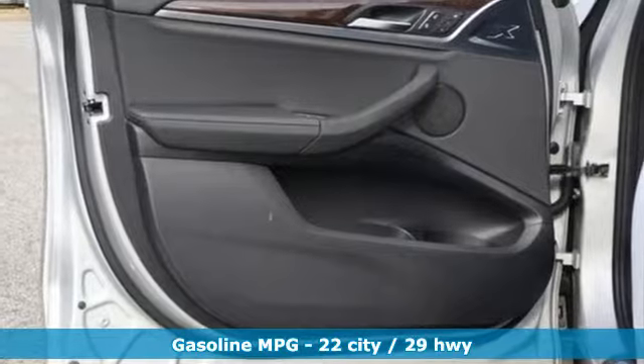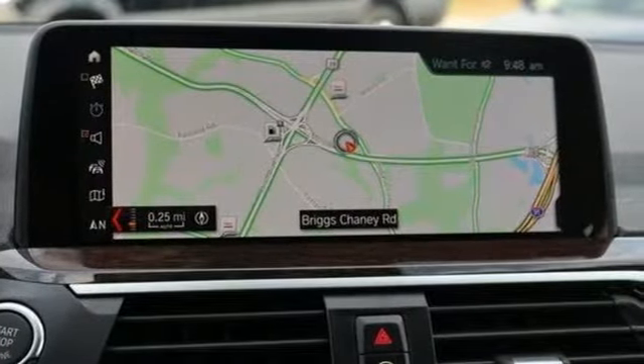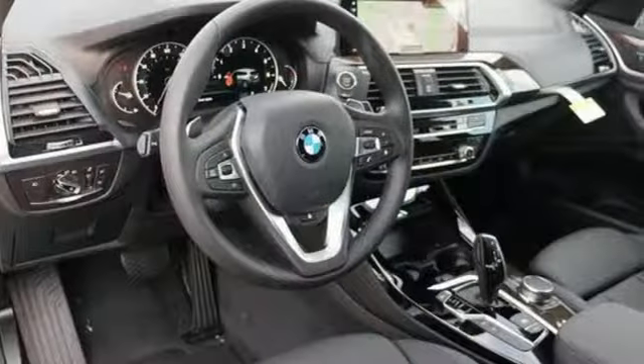Automatic transmission, gas pressurized shocks, external memory control, power heated mirrors, dual zone climate control, auto dimming rearview mirror, auxiliary audio input.